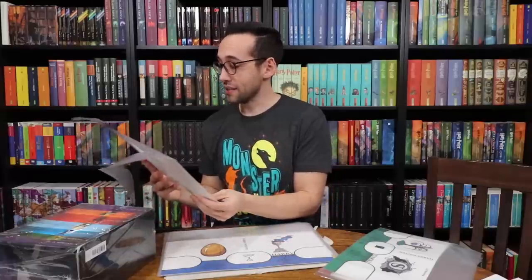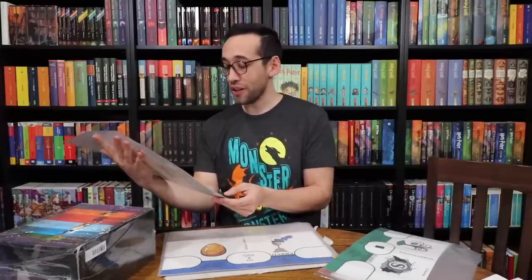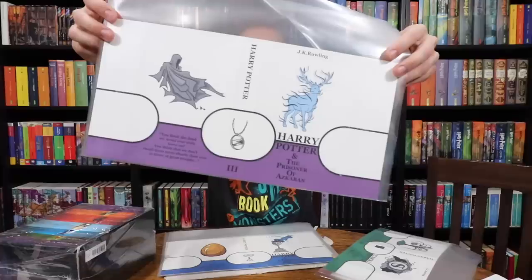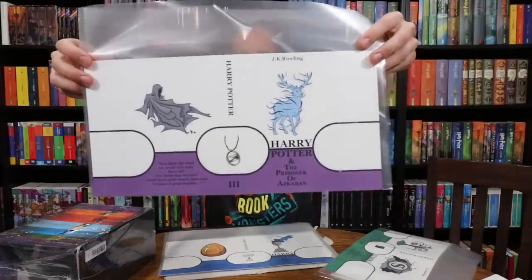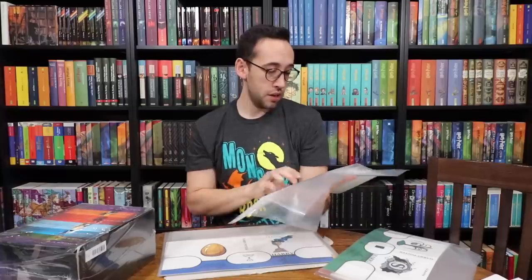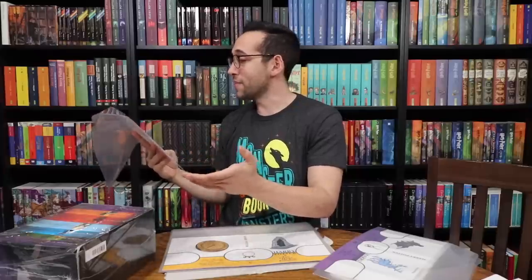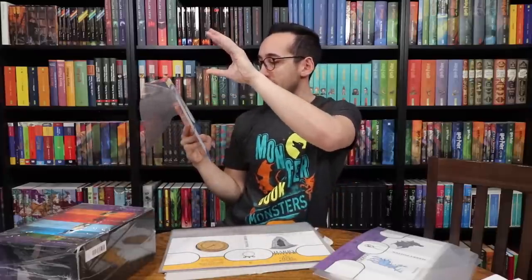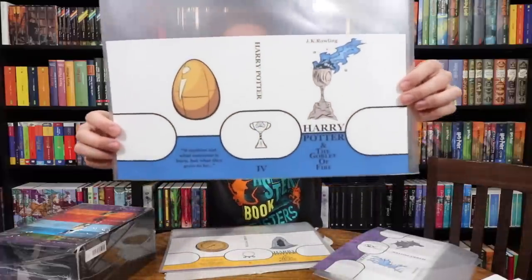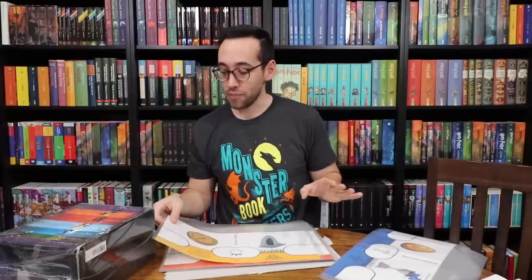The color of Prisoner of Azkaban is really nice. 'You think the dead we loved ever truly leave us? You think we don't recall them more clearly than ever in times of great trouble?' Here is that dust jacket with the time turner — very cool to see the time turner as you imagined it. And I agree, this Dementor is a lot more dynamic. Goblet of Fire — the quote says 'It matters not what someone is born, but what they grow to be.' I love that he brought the blue into the Goblet of Fire itself. It has the Triwizard Cup on the spine, the golden egg, and the Goblet of Fire on the front cover.